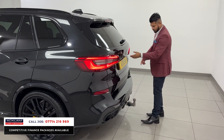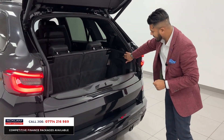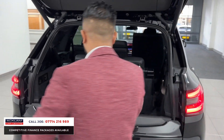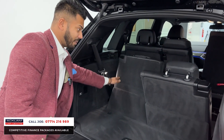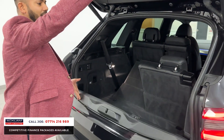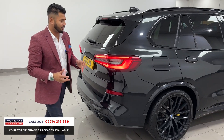This car also has an electric deployable tow bar — when you're using it, you press the button and it comes out; once you finish, press the button and it goes away again. You've then got the split tailgate, and even with the seats up you still get a little bit of boot space. The seats go down very easily — it's as simple as that — and you can pick and choose what you want to use. Press the button again and that closes off.